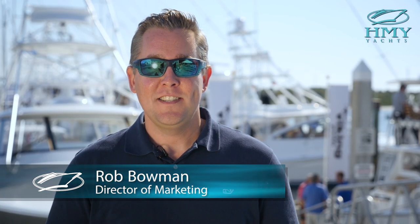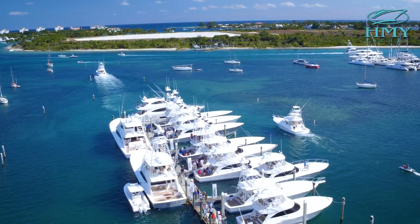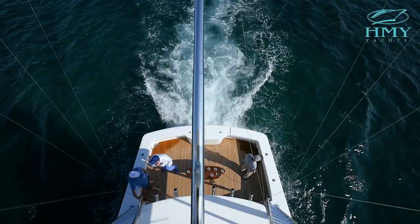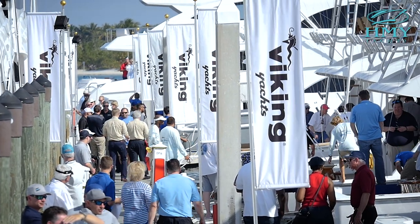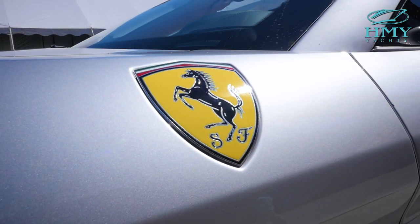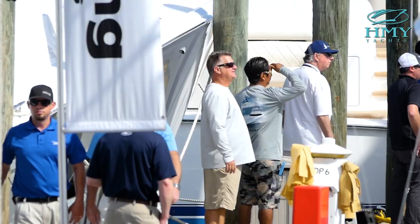Hi, I'm Rob Bowman with HMY Yacht Sales and we're out here today at the Viking Yachts VIP event in Riviera Beach, Florida. What a day it's been — we've had close to six to seven hundred customers here, another hundred vendors, another hundred brokers, so just under a thousand people have enjoyed an incredible day.